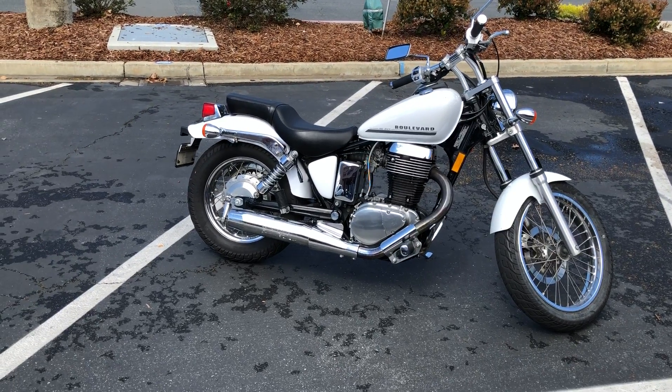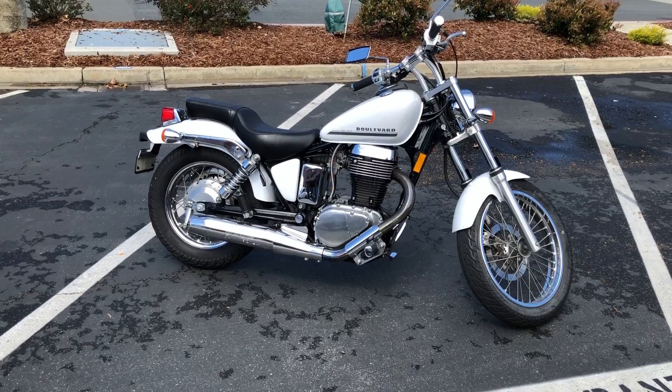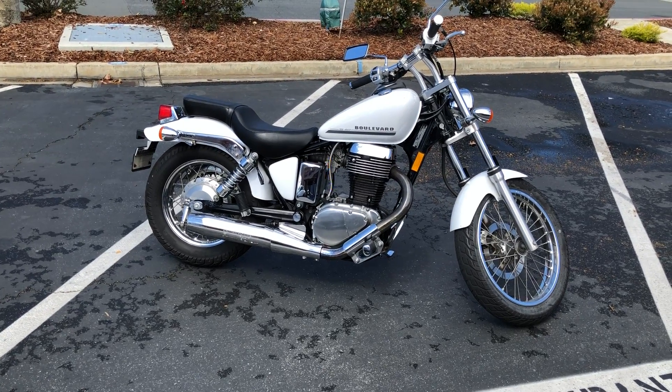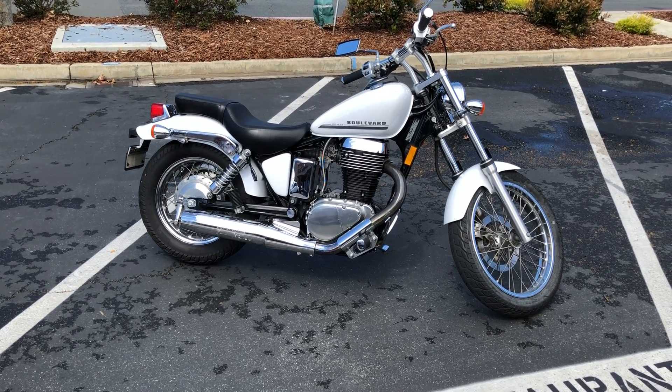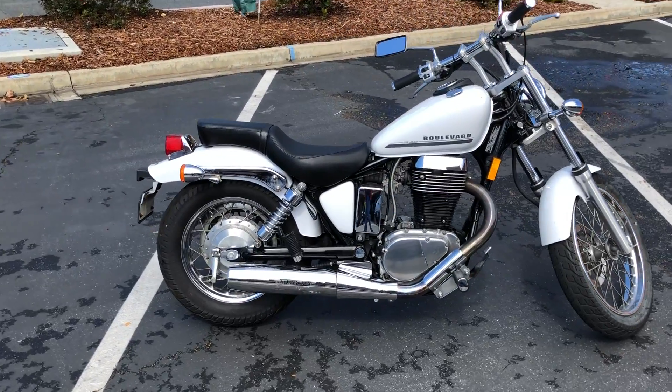Today at Contra Costa Power Sports we have a 2016 Suzuki Boulevard S40. This is a 650cc single cylinder. It has 5,900 miles and is offered for $3,999 here at Contra Costa Power Sports.